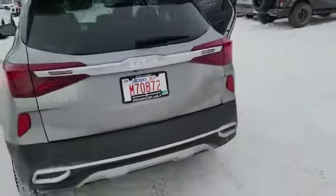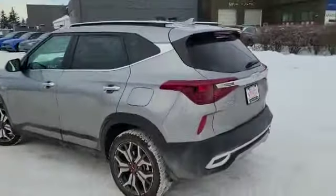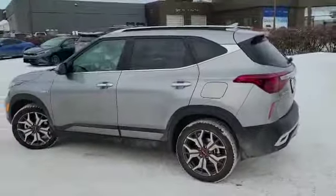If you'd like to come drive this vehicle or get any more information, you can visit us at 100 Glendier Circle or online at straightlinekia.ca.